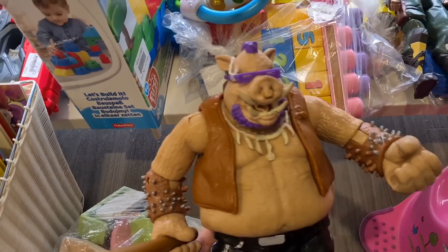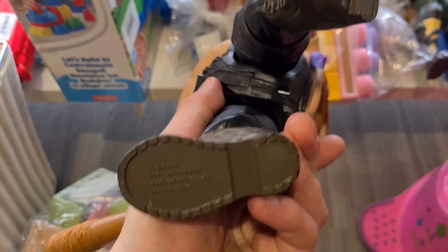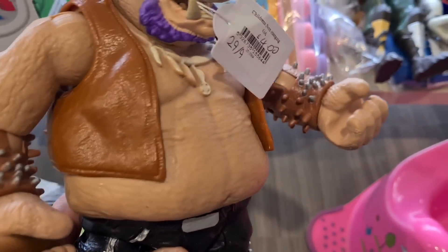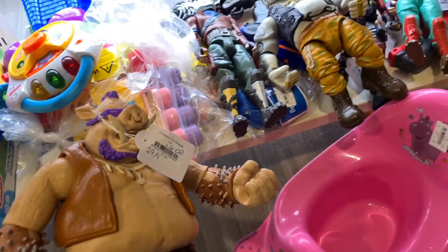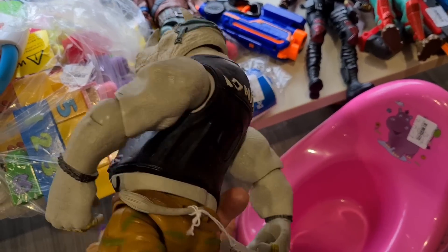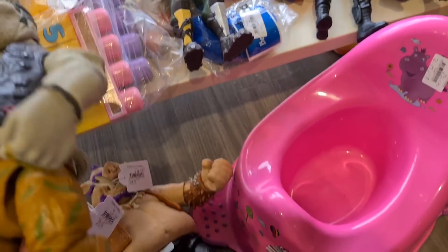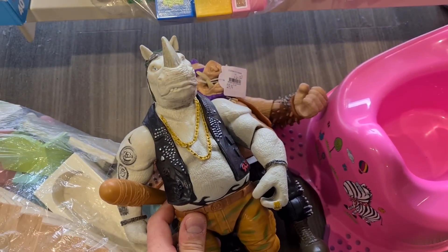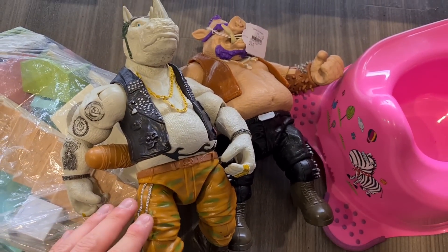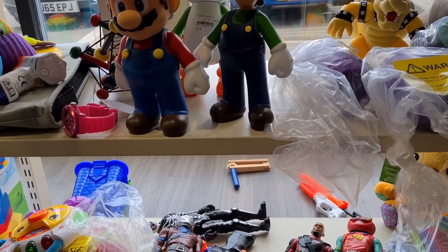Check out these — a huge Bebop figure from 2015. They're charging four quid. They've also got Rocksteady as well — no weapon with him, he'll be four quid too. Eight quid for the two — might be able to get 13 to 15 plus postage. I just don't think it's worth it, it might hang around a bit. We're leaving them.